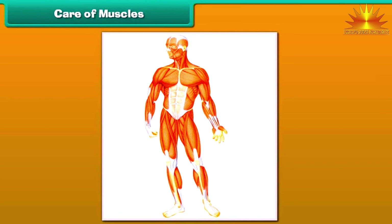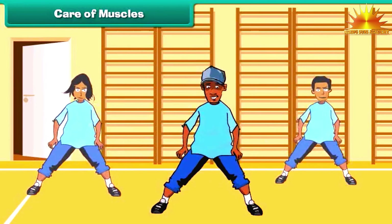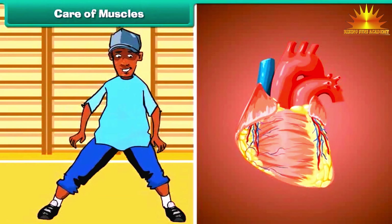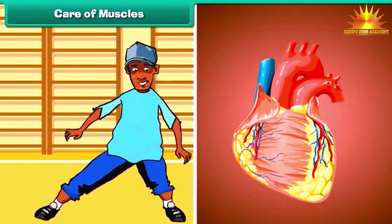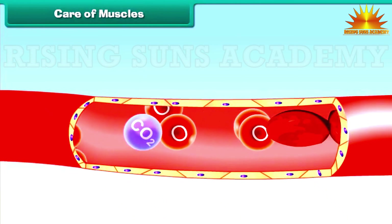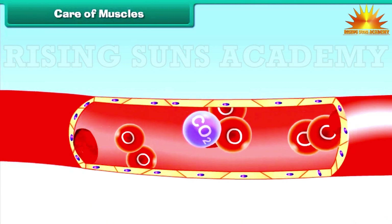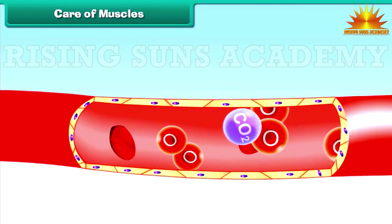For good health, it is important that our muscles are strong and functioning efficiently. Regular exercise makes our muscles strong. The rate of the heart's action increases during exercise and we breathe faster. As a result, plenty of oxygen and nutrients in the blood are supplied to all parts of the body, making us feel refreshed and lively.